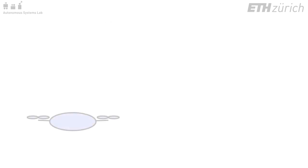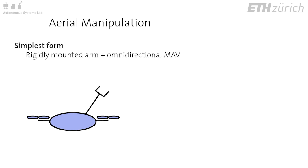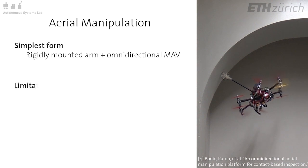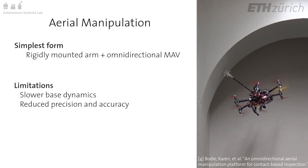Extending this system to aerial manipulation in its simplest form involves attaching a rigidly mounted arm to transfer forces and torques at the flying base to the point of application. While this approach can achieve full six-degree of freedom interaction, limitations such as slower dynamics of a heavy flying base reduce the end effector precision and accuracy.